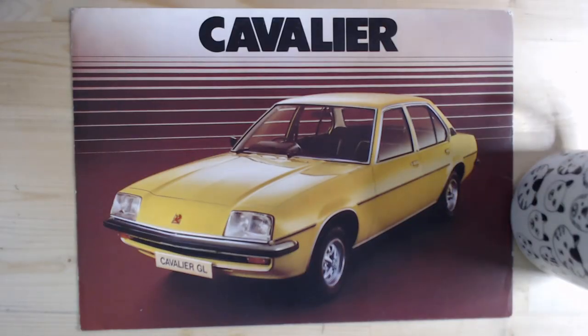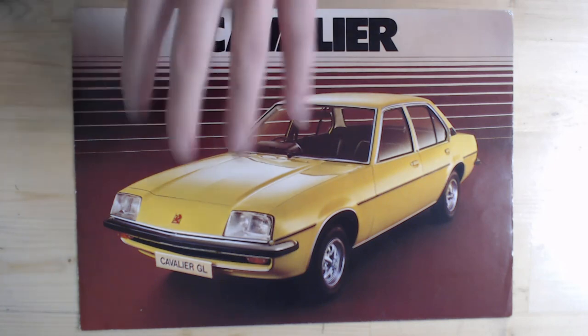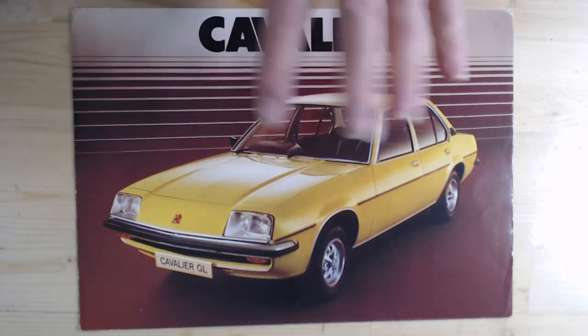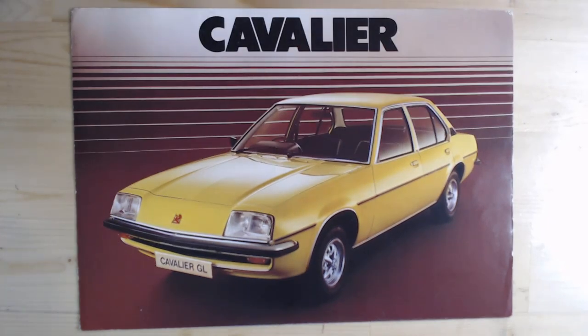So here it is, the Vauxhall Cavalier Mark 1. This car was launched at the 1975 London Motor Show at Earls Court. Its main competitor would have been the Ford Cortina Mark 3. The launch car at the London Motor Show was a yellow Vauxhall Cavalier GL 4-door, and I do believe this may well have been the launch car. It certainly looks very much like it.